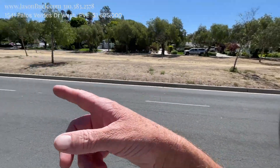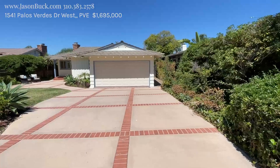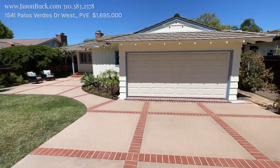It's got that awesome bike path and you're just right on down to Bluff Cove from here. It's a good spot, a little bit of traffic there, but this is a great starter home for the area.